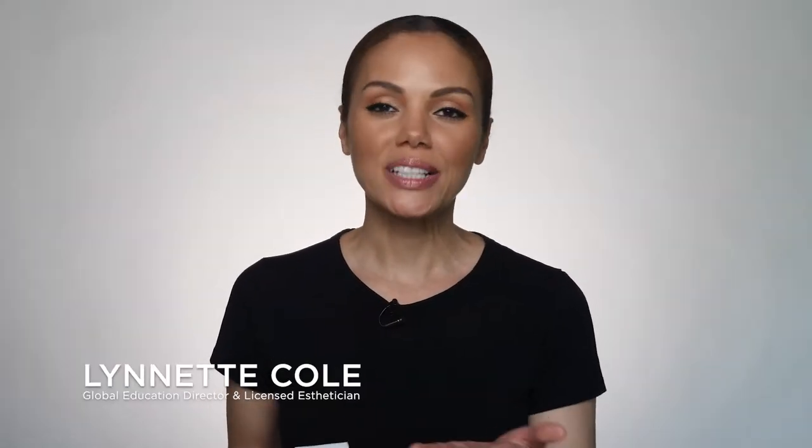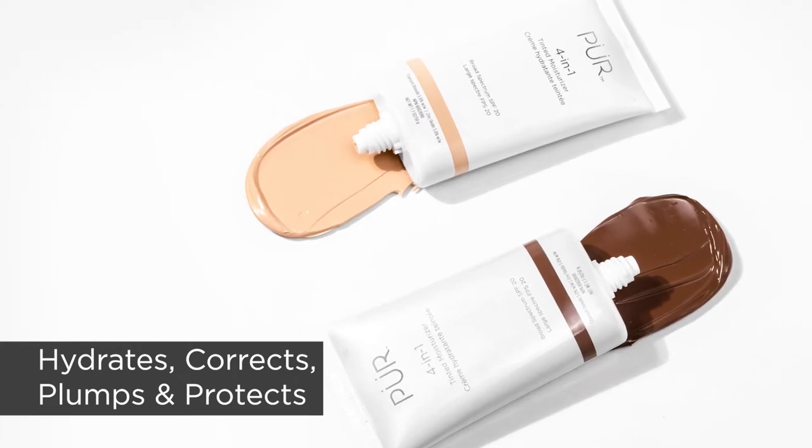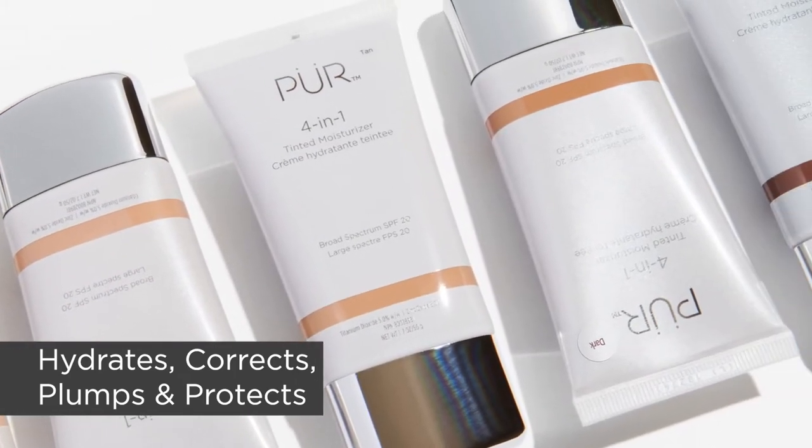The 4-in-1 Tinted Moisturizer is our multi-tasking, one-step, anti-aging moisturizer, primer, light foundation, and sun protection. The 4-in-1 Tinted Moisturizer is perfect as your everyday, one-step, natural-looking coverage with SPF.